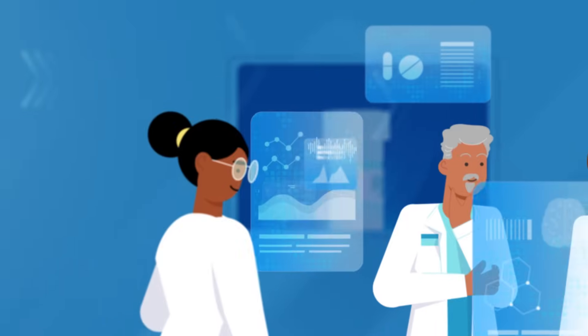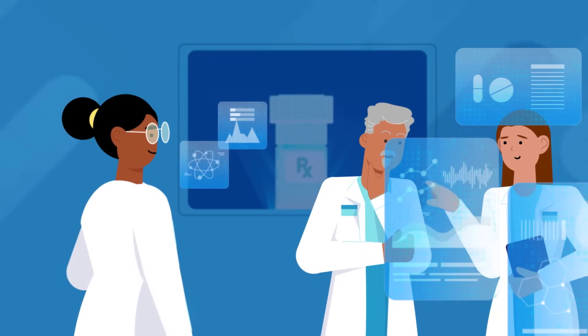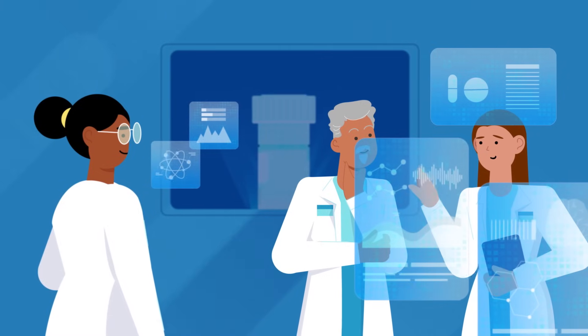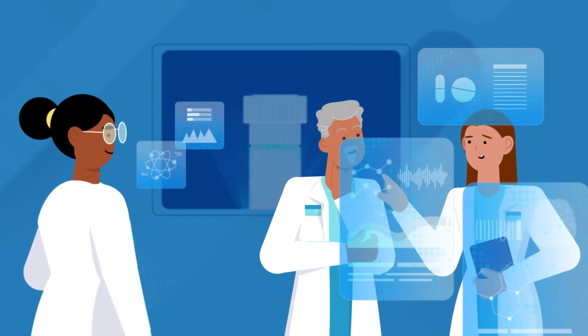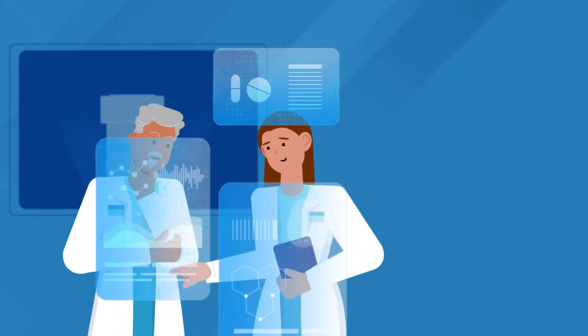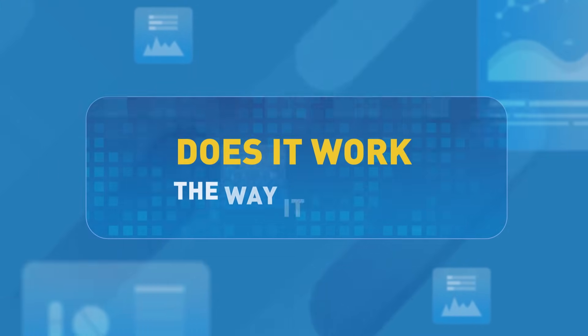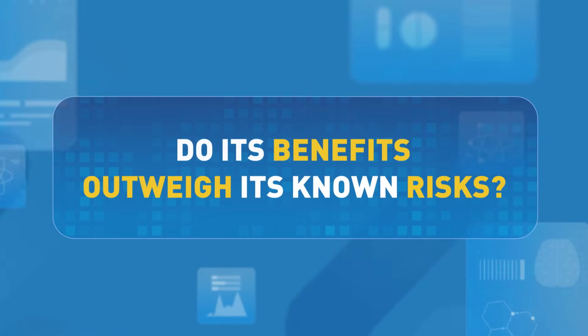At this point, an unbiased team of FDA experts evaluates the clinical trial research and scientific data to determine if it meets FDA's rigorous standards. The FDA asks questions like: is this drug safe? Does it work the way it should? Is it high quality? Do its benefits outweigh its known risks?